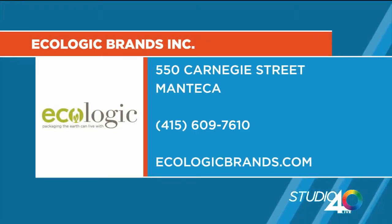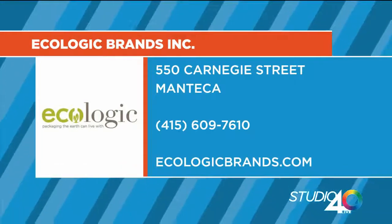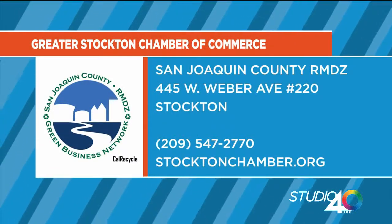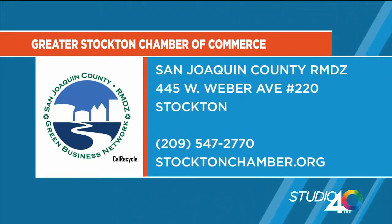That's Ecologic Brands. They're located at 550 Carnegie Street in Manteca. The number is 415-609-7610 and the website is ecologicbrands.com. To find out how you can bring manufacturing to the Greater Stockton area, contact the Greater Stockton Chamber of Commerce on Weber Avenue at 209-547-2770, or visit stocktonchamber.org.